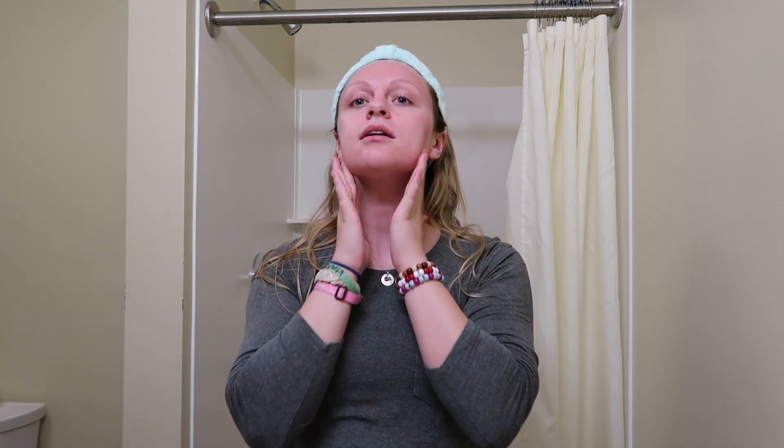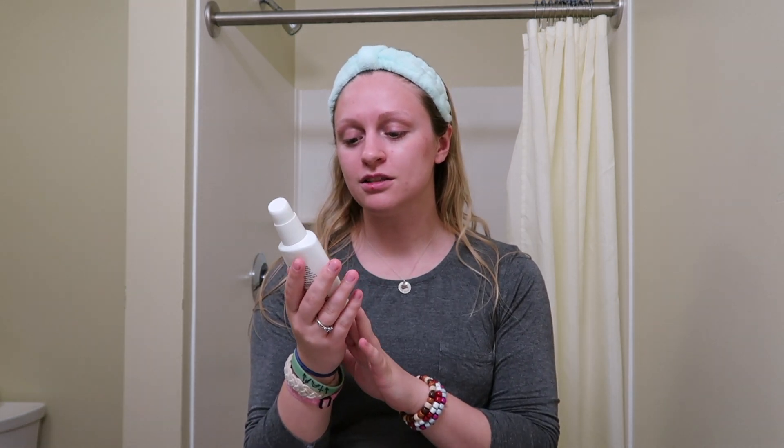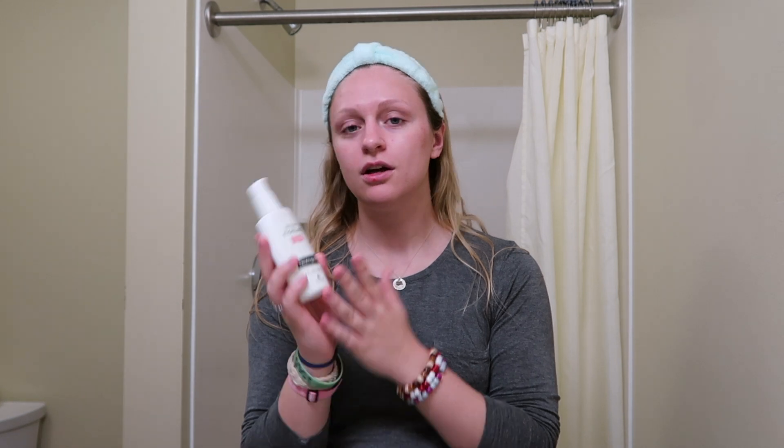This feels so smooth and silky on my face. Then I go in with my favorite moisturizer — this is by Neutrogena and it's the Oil-Free Moisture for combination skin. I usually take one pump of this and distribute it around my face.